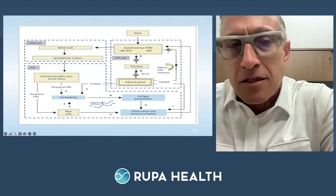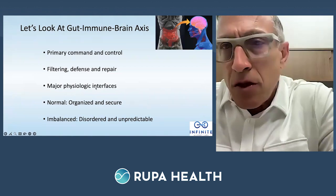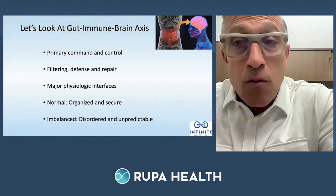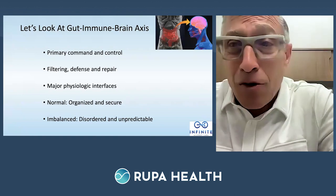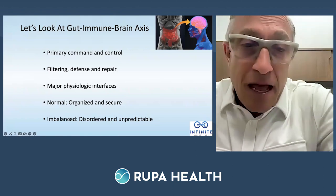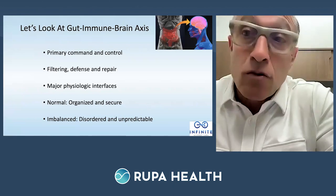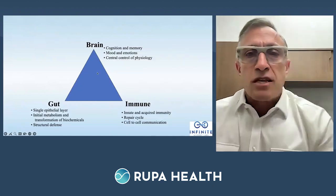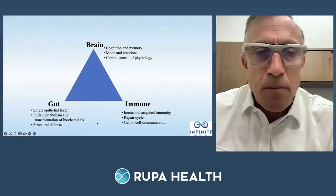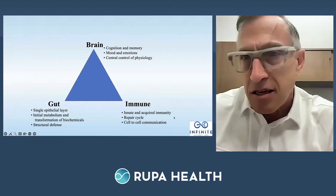This is a circuit board. You can give people all the supplements you want — if you don't find out what foods are triggering this and don't calm down that brain on fire — whether due to metals, biotoxins, or stress — things like relora or theanine on the nutrient side may help calm things down, but you have to repair the gut too. The gut-immune-brain connection: it filters nutrients, is involved in defense and repair, it's our major physiologic interface with the outside world.